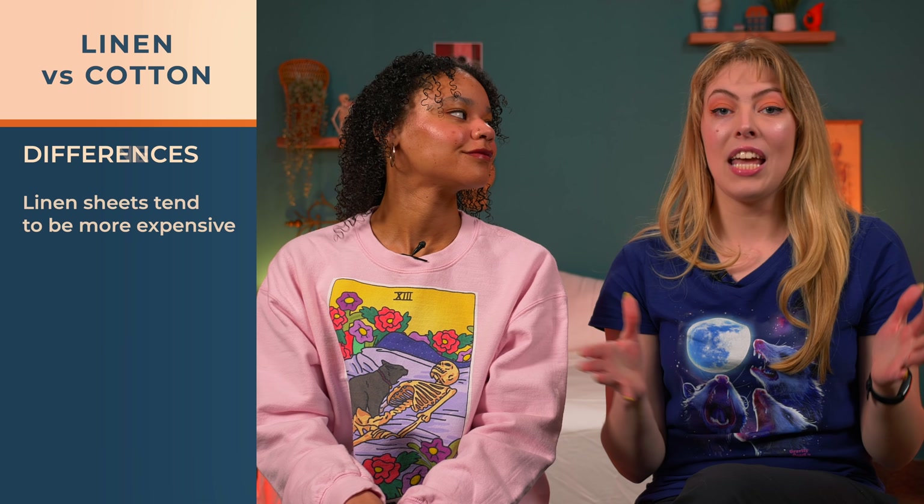First stop: linen sheets tend to be more expensive than cotton sheets because they're more costly to produce. Next, cotton has more flexibility than linen because you have different colors and patterns, different weaves, and also different types of cotton. And then lastly, linen is more durable than cotton.